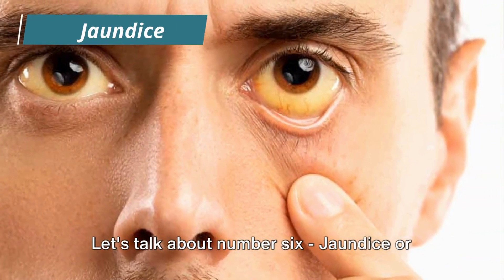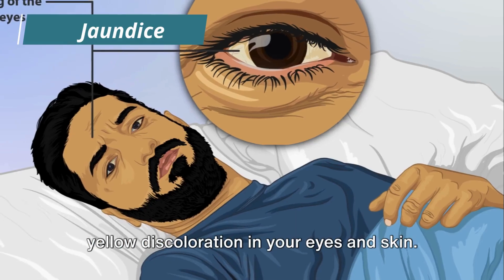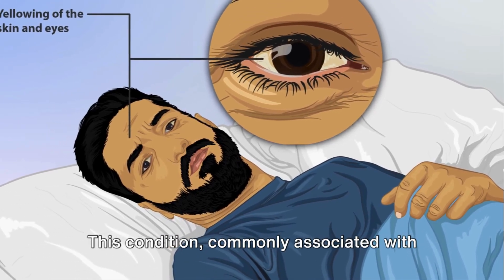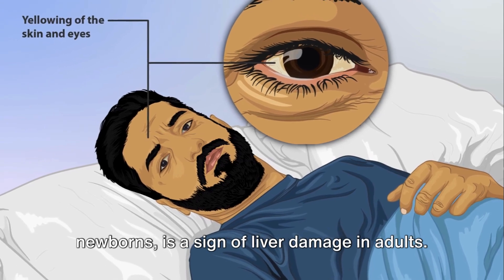Let's talk about number 6: jaundice, or yellow discoloration in your eyes and skin. This condition, commonly associated with newborns, is also a sign of liver damage in adults.